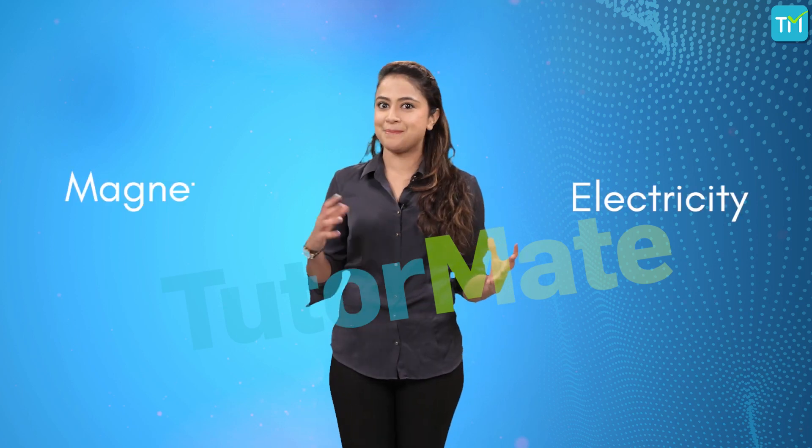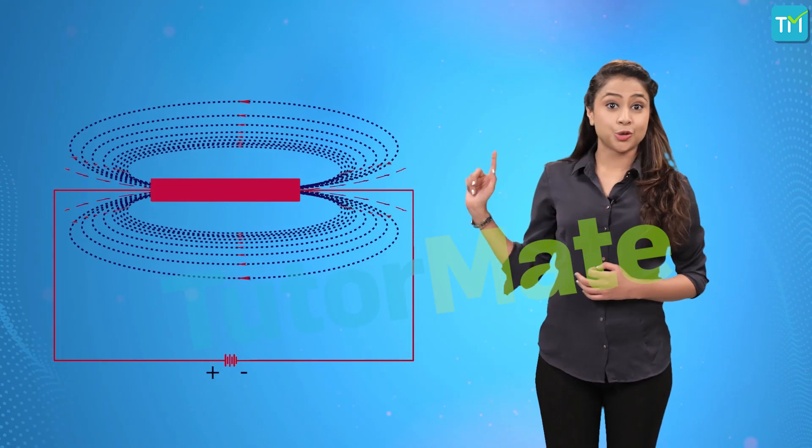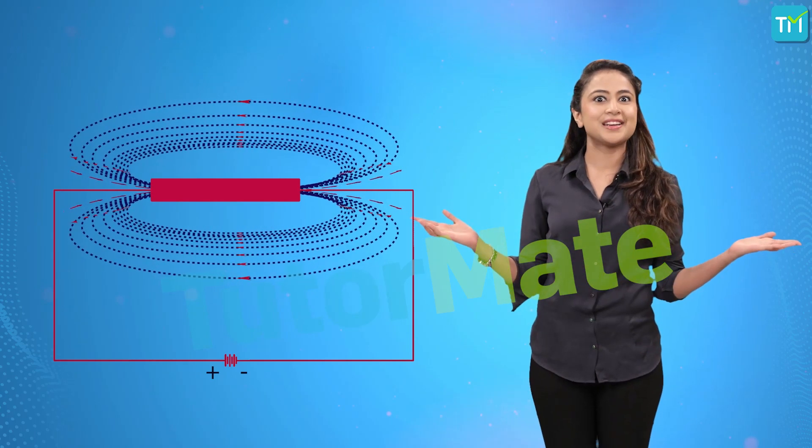Now that we have established the connection between electricity and magnets, let's conduct a hypothetical experiment using a giant conductor through which electric current is passed and is therefore now a magnet.